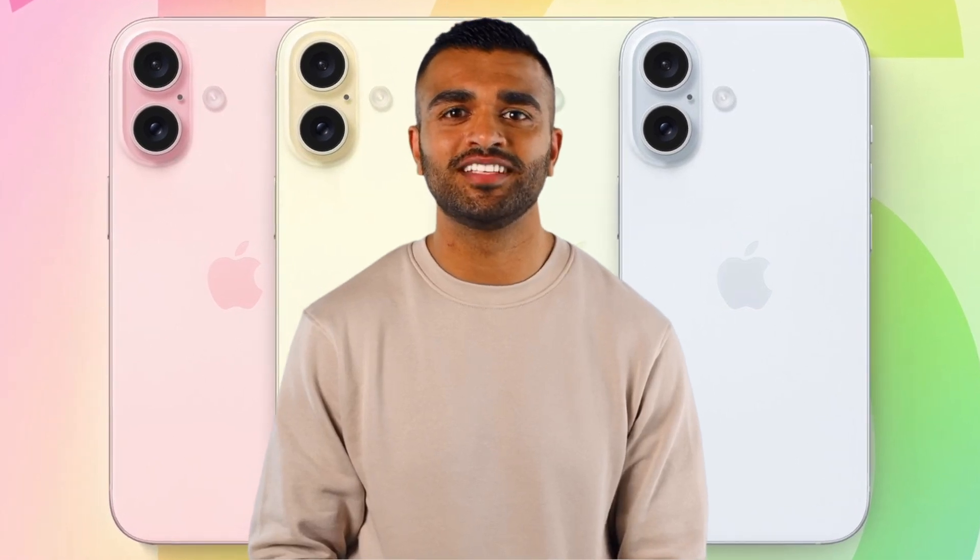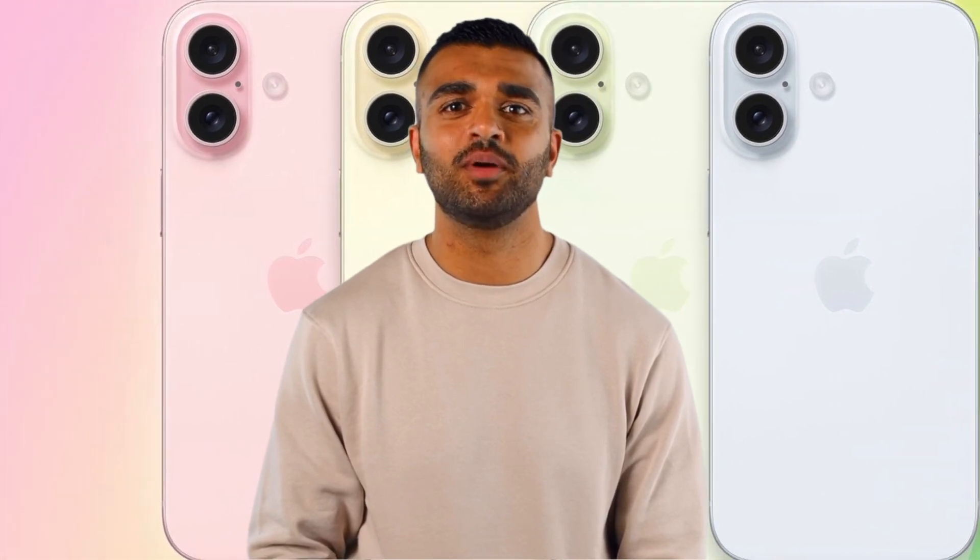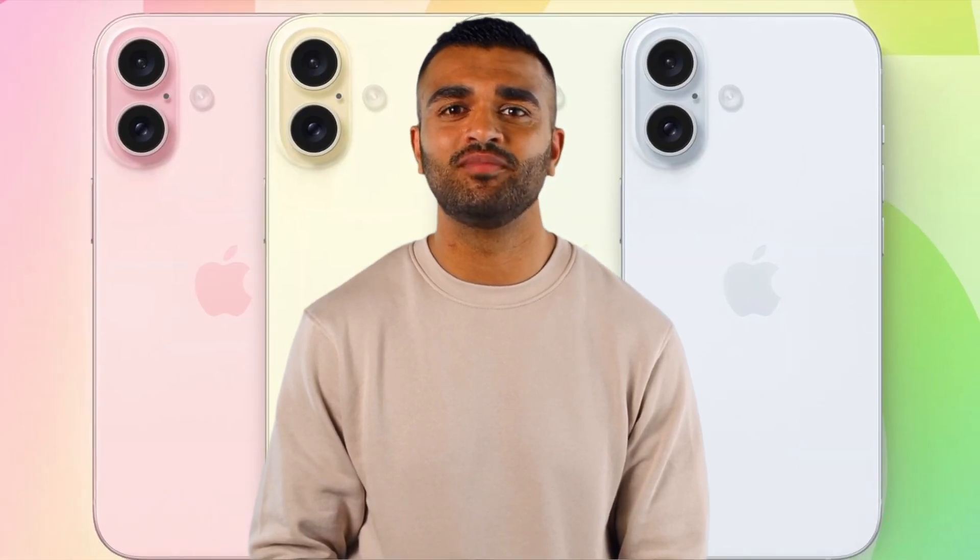Hey there, Tech Tribe. Today we're diving into the hot gossip about Apple's next big thing, the iPhone 16. It's slated to drop in September 2024, and it's going to shake up the smartphone scene like never before.